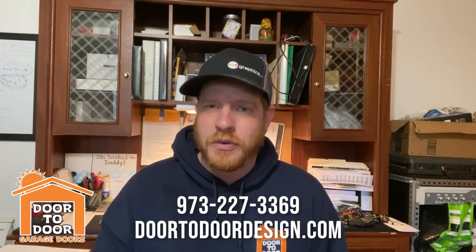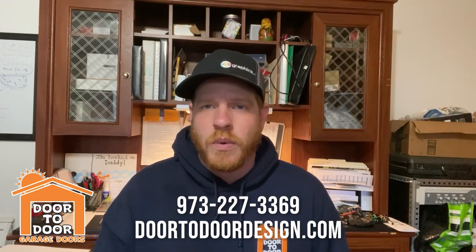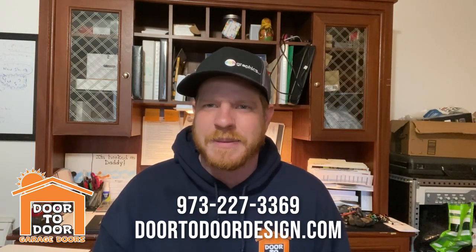Definitely give you updates — keep up to date with our Facebook page, that's probably the best way to stay updated with us. And as always, remember to give us a call if you're in the northern New Jersey area and need any help with your garage door. This is Alan with Door-to-Door Garage Doors — we want you to up your garage door game. See you in the next one, thanks, bye!